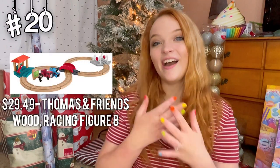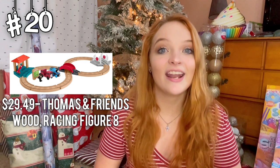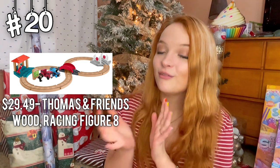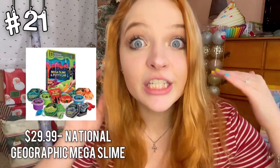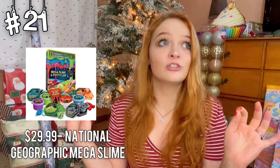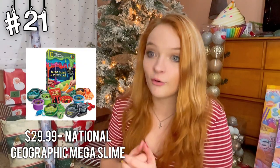I recently remembered playing with my Thomas the Train set at Barnes and Nobles — I was always wanting to go there so I could play with the trains. I'm pretty sure your boy would love you if you got him this, because I still remember playing with mine. The National Geographic Mega Slime Kit — so cool. I think this is super fun, and every child just loves slime in general, so why not get this?